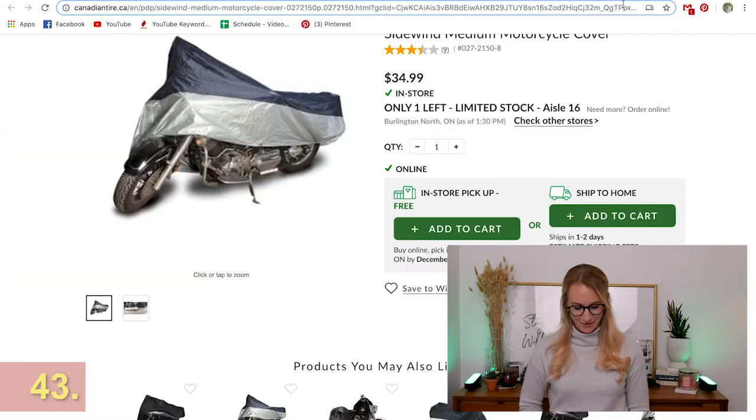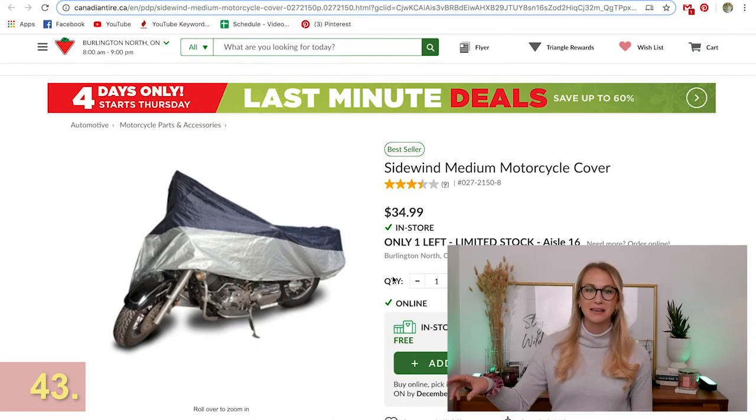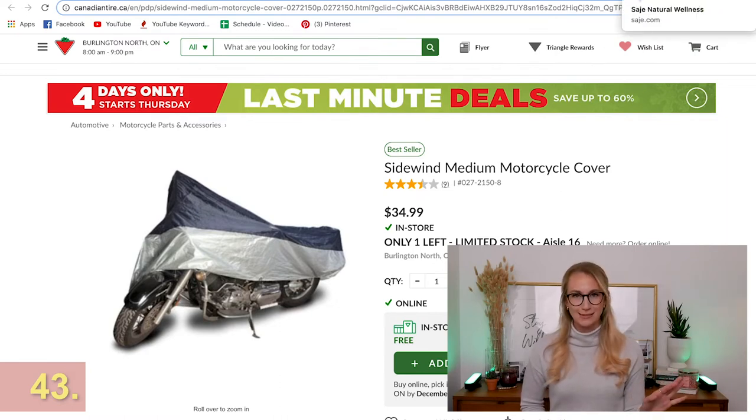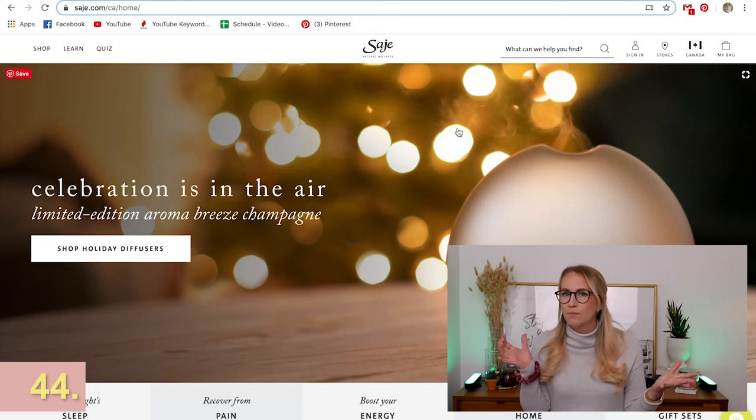I bought this for my dad two years ago — he has a motorcycle and it's such a cool motorcycle cover. He loves it. When he puts the baby to sleep he just covers it up. My brother also has one and it's this exact one from Canadian Tire, and it has been proven to make men very happy.